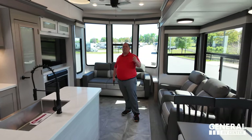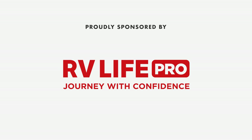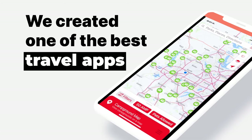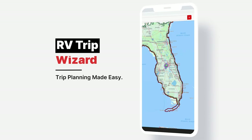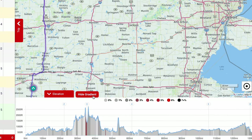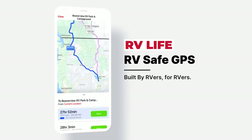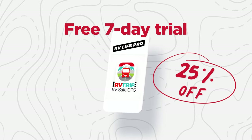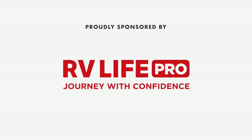This episode is sponsored by RV Life Pro. RV Life Trip Wizard allows you to carefully plan your RV trip before you go. It shows you every campground along the route and lets you plan fuel stops, rest stops, break areas, and more. Use satellite views, street views, elevation and grade charts, then navigate with the RV Life app. Free seven-day trial and 25% off with promo code MATTSRVREVIEWS — no spaces.